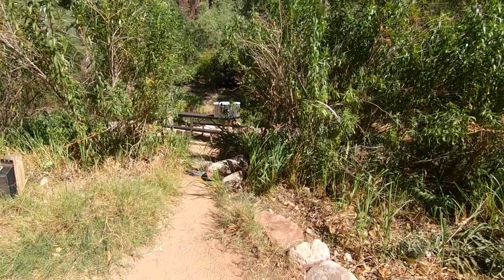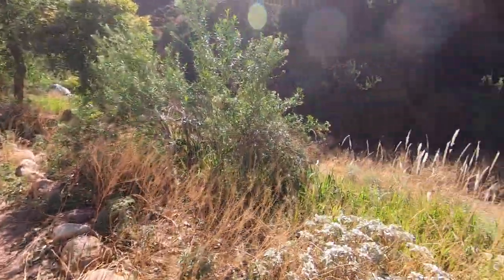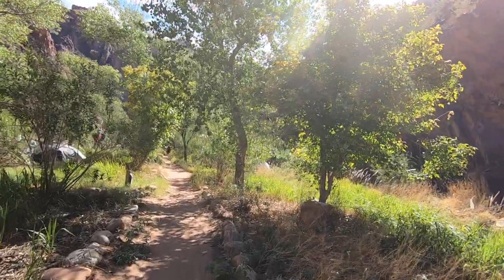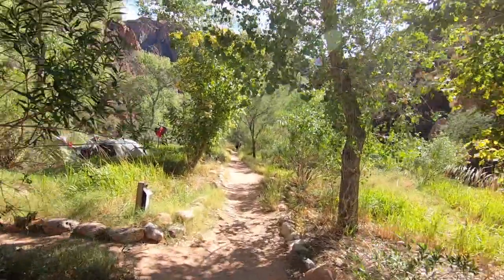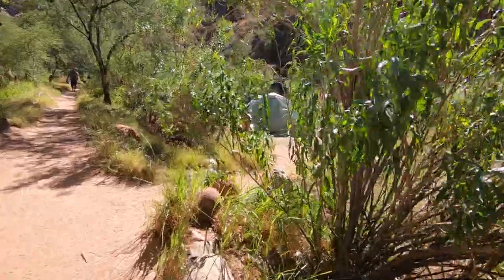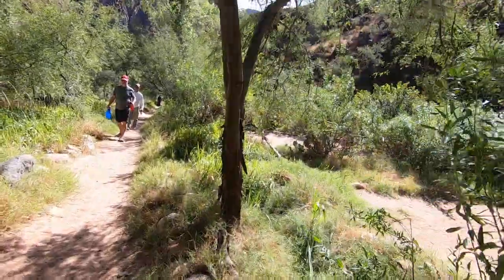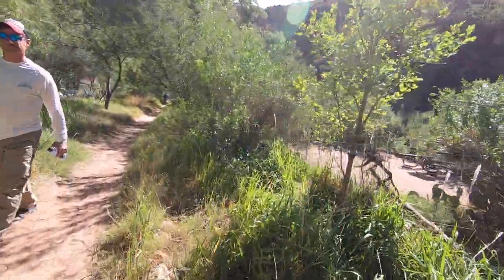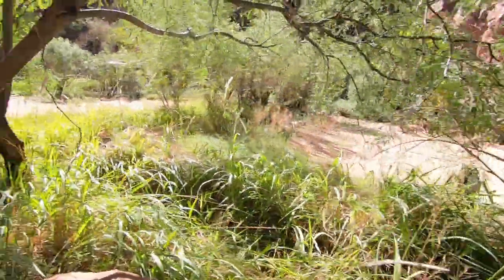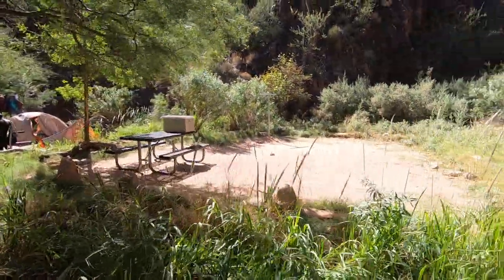Pretty cool, huh? This is camp spot three, it's originally like that I guess. Spot number four — these guys are all along the creek here. These guys are on the cliff face, that's spot 14. Continuing along, that's spot 15 there. More spots filling back in — spot 16.